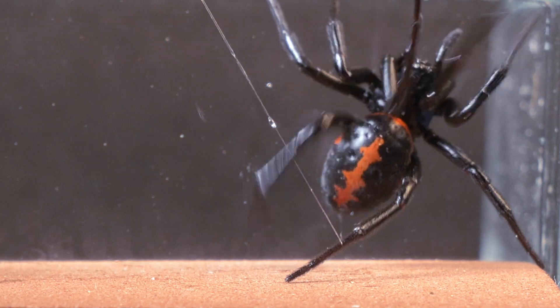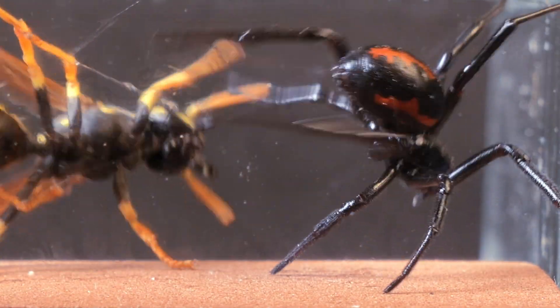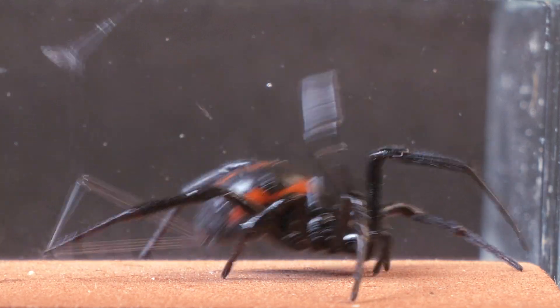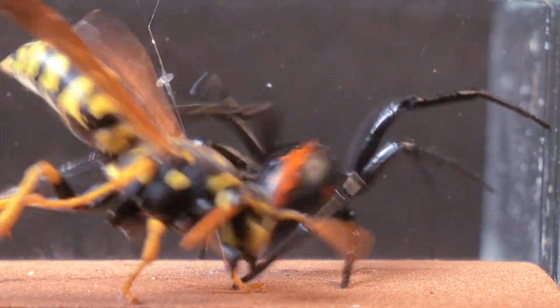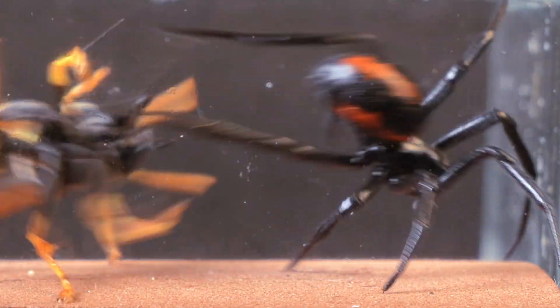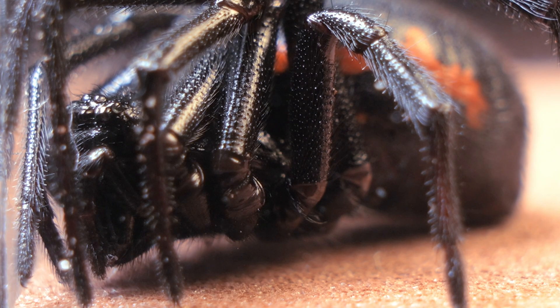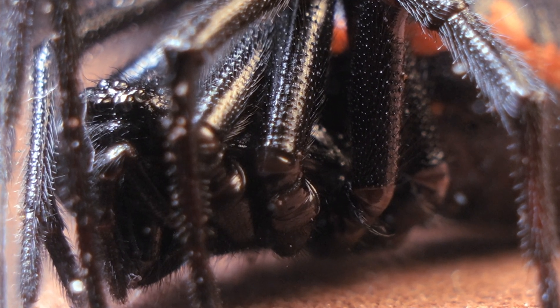The speed at which the Steatoda reacts is lightning fast, forcing the wasp to retreat. Steatoda paykulliana is a mysterious creature with a precise and swift hunting strategy. Though neither suffered harm during this encounter, we witnessed how they reacted to the threat. The spider, with its patience and precision, stood firm, while the wasp, though strong, could do little.